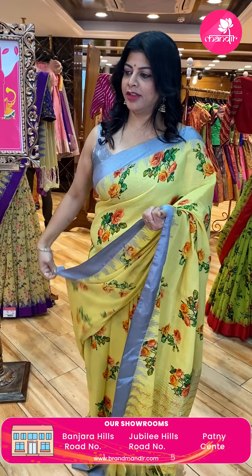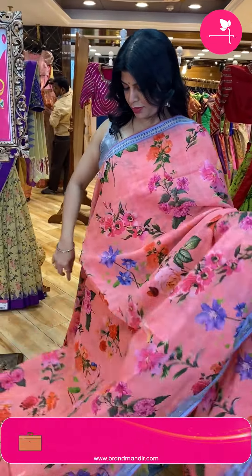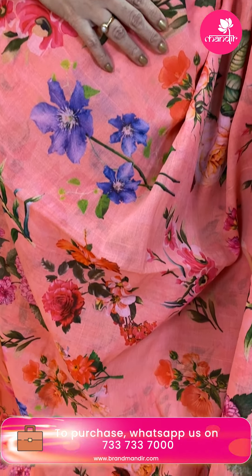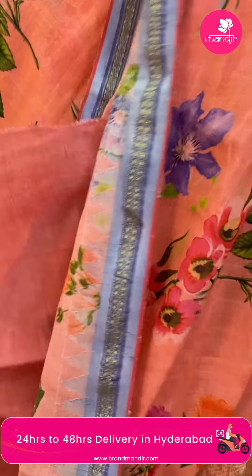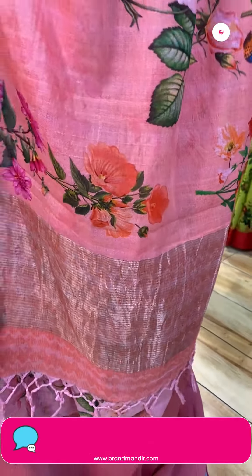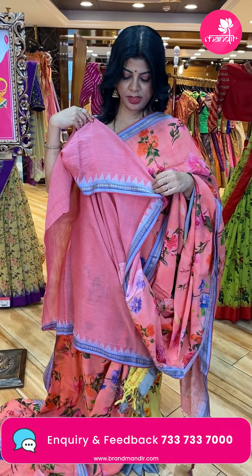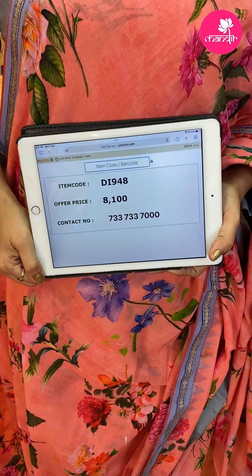Next saree — peach and grey, light grey. You can have the blouse to match. Printed florals. Border — cotton with temples, blue color contrast border. Pallu — zari lines. Blouse — light shade, pinkish peach, orangish peach with border. Price is 8,100. DI948 is the code.